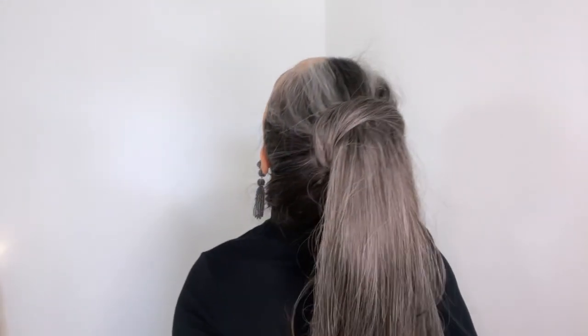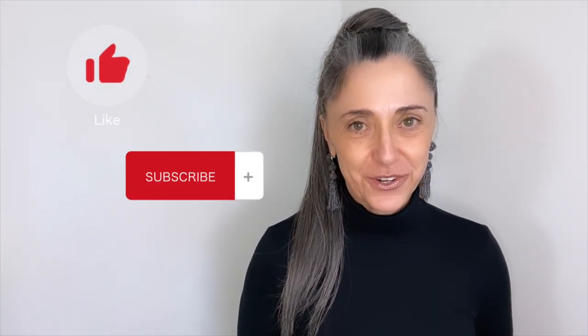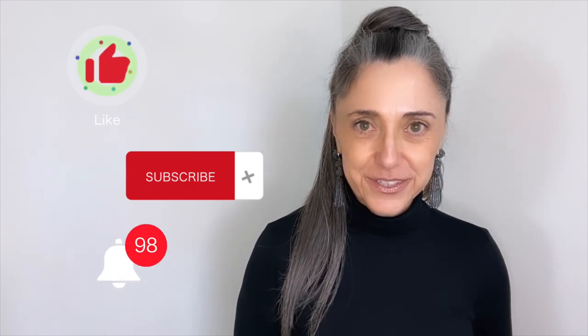You could also put it in a bun — that's another look. If you like this video, don't forget to like and subscribe, and be sure to hit that bell so you're notified when I drop new silver content.